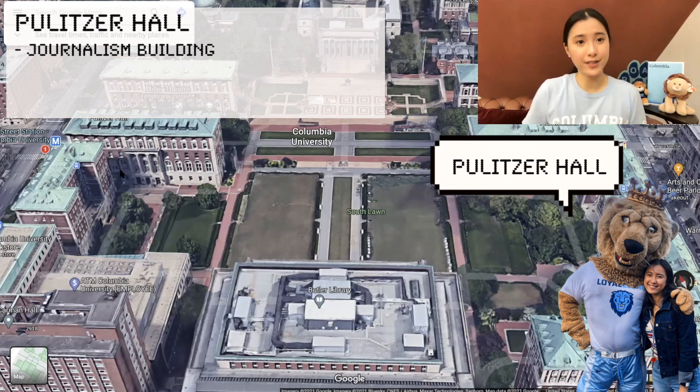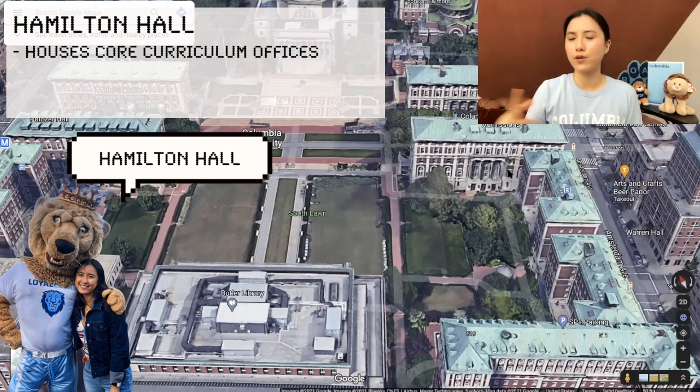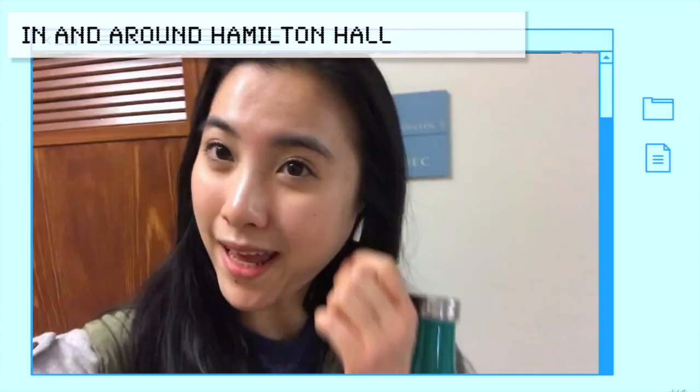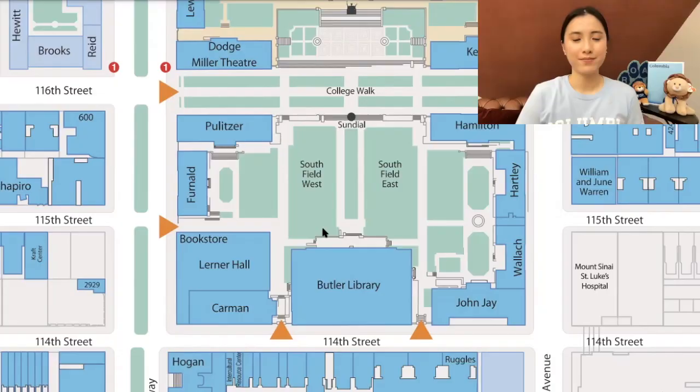Pulitzer Hall — I've been in a couple of times. It is the journalism building on campus and it's also where the Pulitzer Prize is awarded each year. Undergrads don't go in there too much, but Hamilton Hall over here houses a lot of the core curriculum offices. This is where I had my Lit Hum class my first year. There's only one elevator on the left side of the building, so sometimes taking the stairs is a little bit faster.